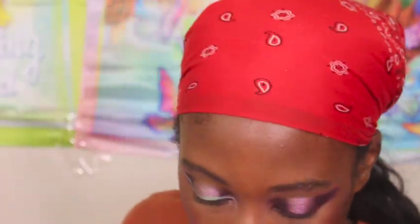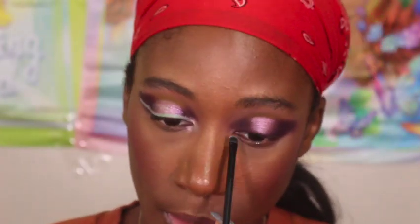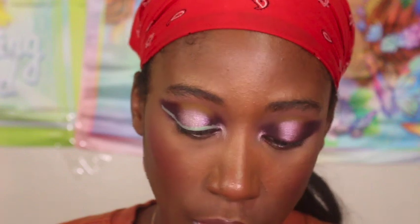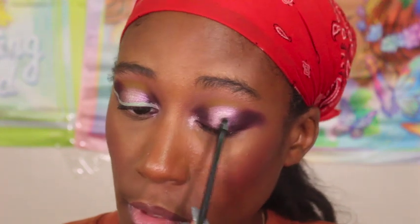Okay y'all, let's go into the inner corner in the shade Chantilly. I actually dipped this on top of the one that's on our lid just to give some extra dimension to it. Let's have it on top of there now — I'm going to blend it in with everything else.